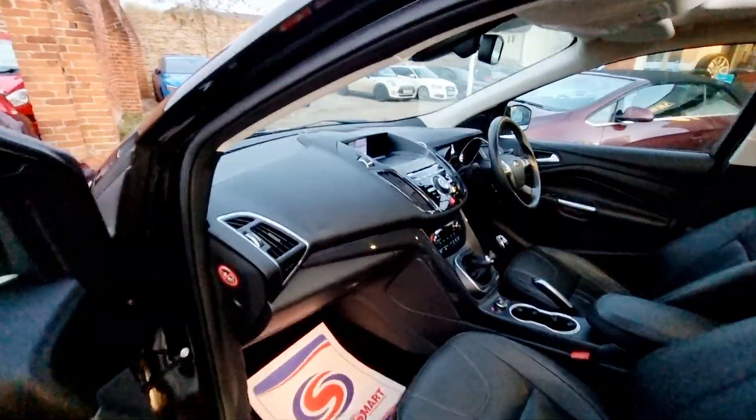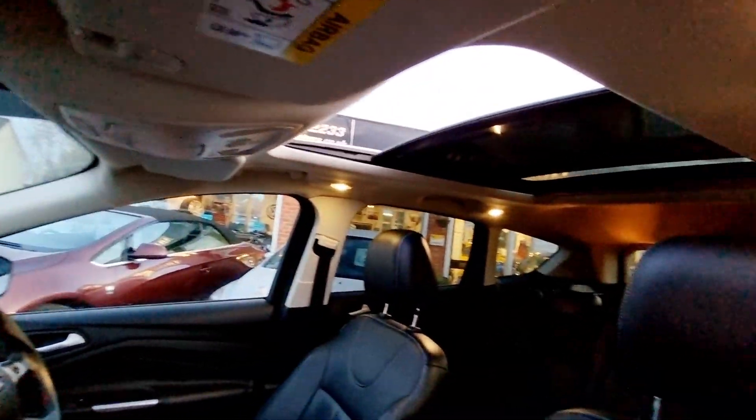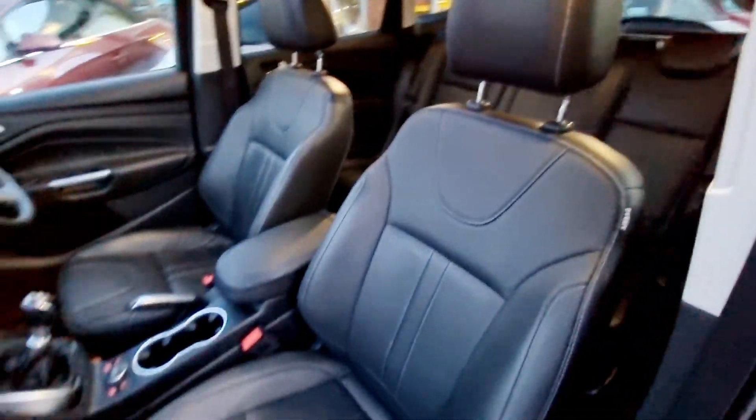This Cougar has had 3 owners from new, it will have 12 months MOT, has 2 remote keys and all of its owners manuals and book pack are present.